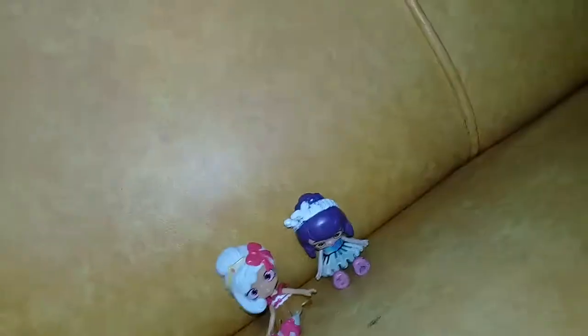Welcome to the second part of my Shopkins videos. For this video I'll be showing you my Shopkins collection, or my happy place to shop. This will be a very quick video because I'll just be saying their names and the aspect of their look — probably just a one-minute video.